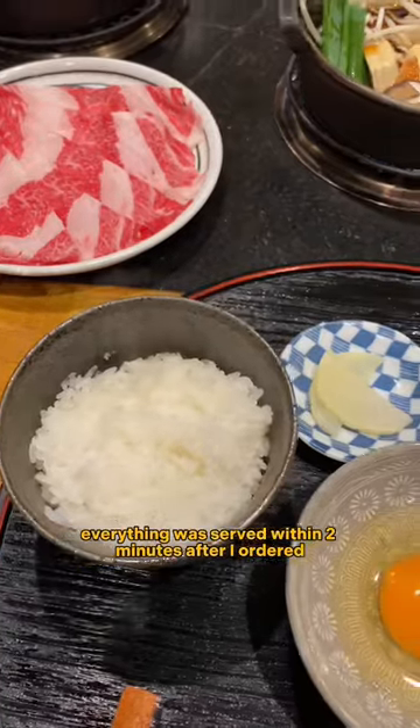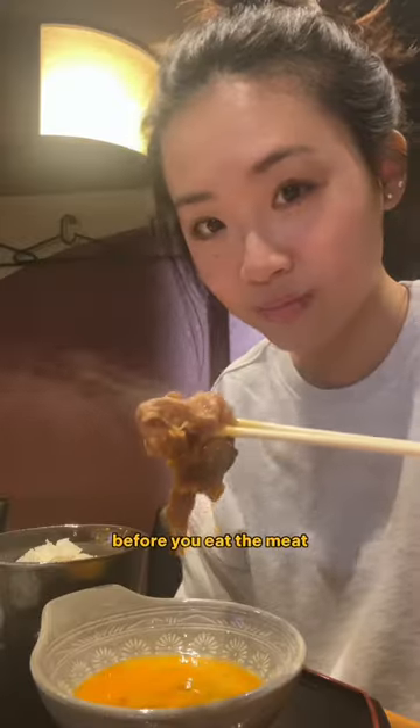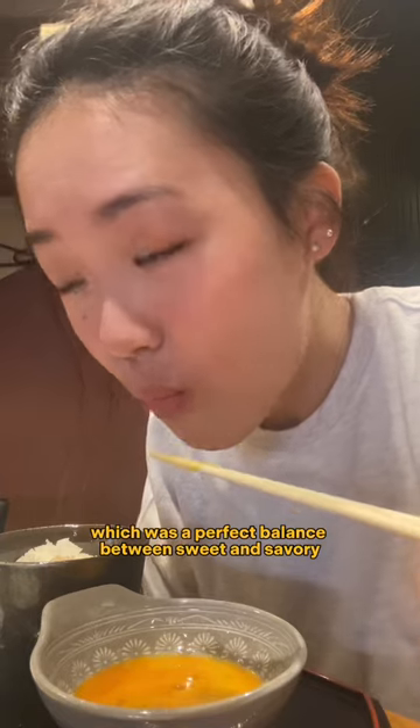Everything was served within two minutes after I ordered. Rice, meat, egg, and soup. Before you eat the meat, beat your raw egg so you can dip the meat in the egg, which was a perfect balance between sweet and savory.